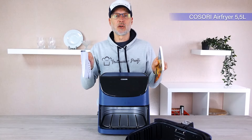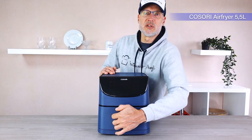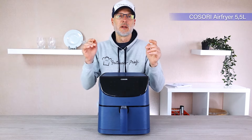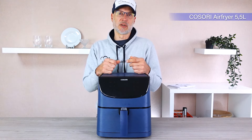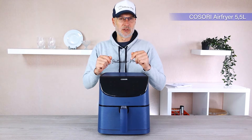Should you want more recipes, I'll link some additional ones in the video description. A tip from me: if you don't care about the color, I'd advise you to choose a color other than black. Some color choices are actually 5 to 10 euros cheaper compared to the classic black version. I have the blue version here. But let's get back to the device.